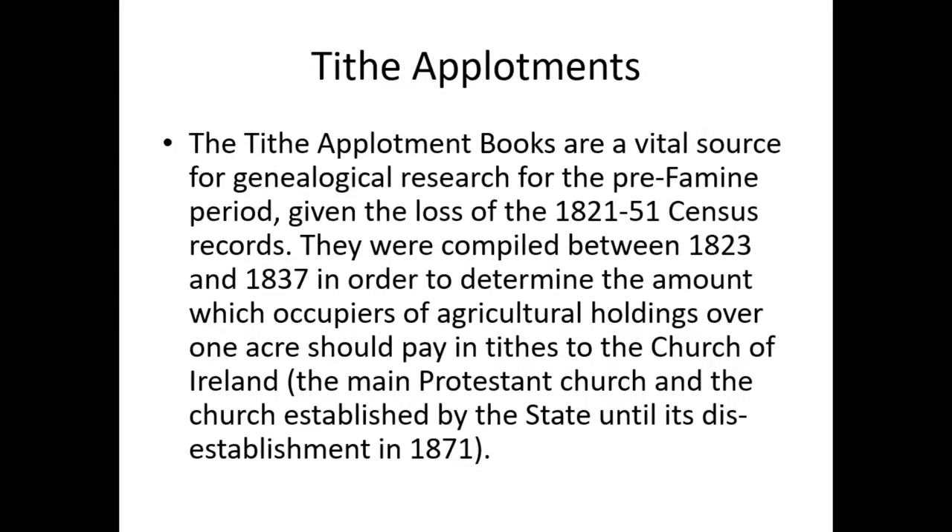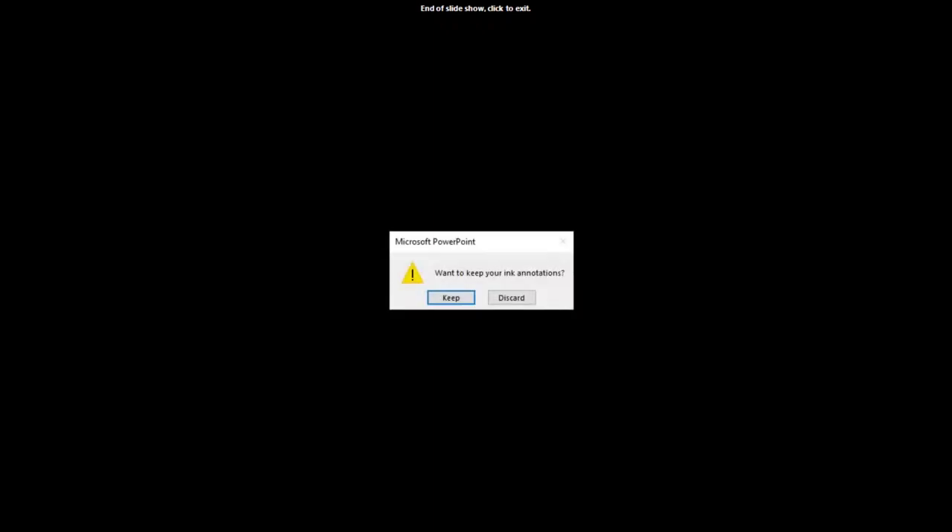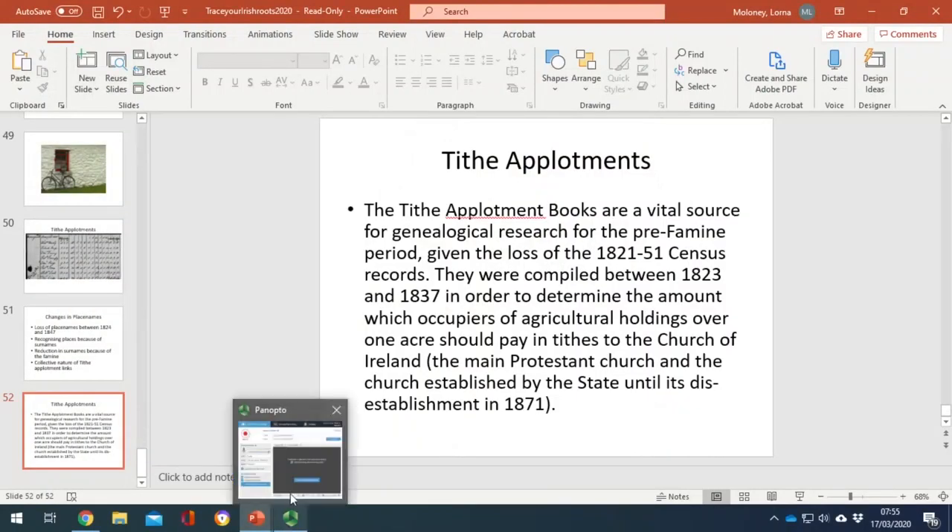The Tithe Applotment books are a vital source for genealogical research for the pre-famine period, given the loss of the 1821 and 1851 census records. They were compiled between 1823 and 1837 in order to determine the amount which occupiers of agricultural holdings over one acre should pay in tithes to the Church of Ireland — the main Protestant church, established by the state until its disestablishment in 1871. That's the end of tracing your Irish ancestors — you can see just what's going on at that time.